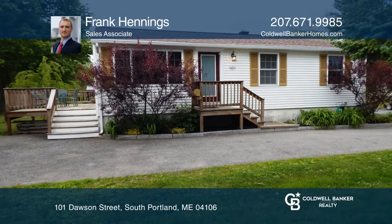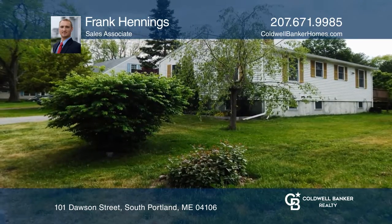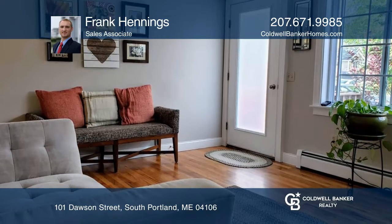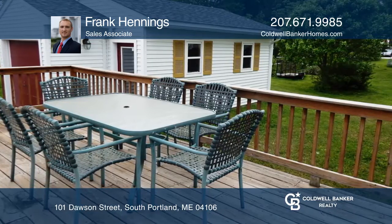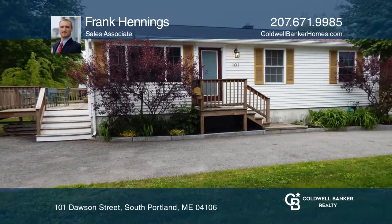Find yourself at home in this tastefully updated ranch. You'll be greeted by mature landscaping with granite edging on your easy-care lot. It offers warm oak floors, three bedrooms, a full laundry room, and an ample deck. Think this could be your dream home? Take the first step by calling Frank Hennings today.